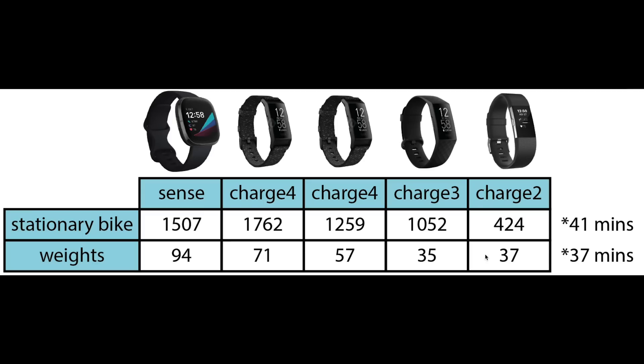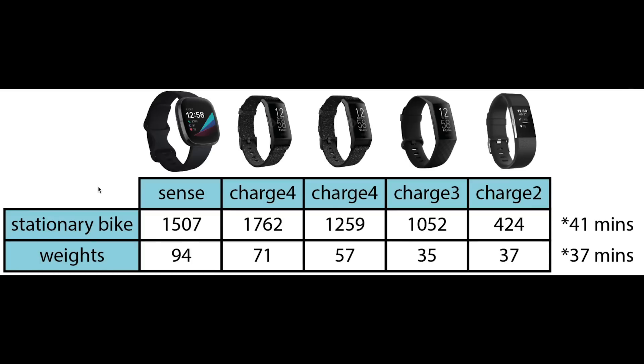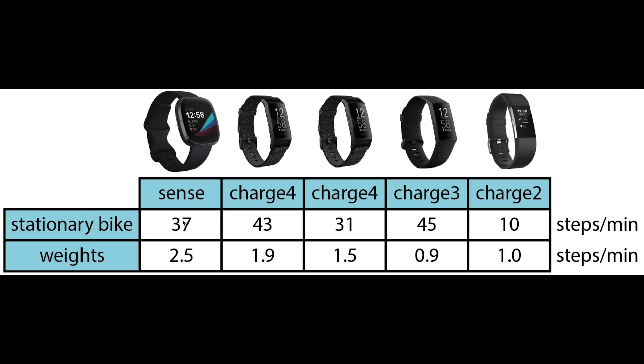However, there is one more set of numbers to consider. Fitbits tend to count steps when they shouldn't — for me, this happens most often when biking on my stationary bike. I checked how many steps were added to my daily total during a stationary bike session of about 41 minutes and a weightlifting session of about 37 minutes. Especially on the stationary bike, I get a lot of steps: the Sense gives me about 37 steps per minute even though I indicated on the device that I was on a stationary bike, making actual steps impossible. Weightlifting is negligible by comparison. So at the end of the day, Fitbits including the Sense over-count steps significantly due to non-walking exercises.